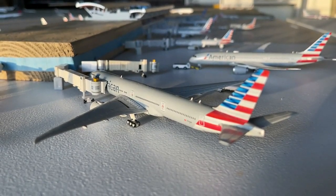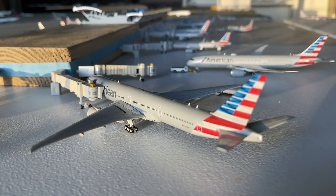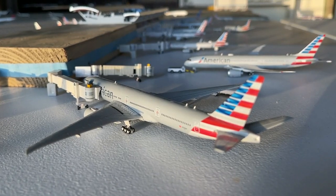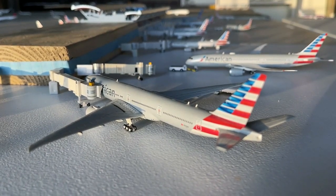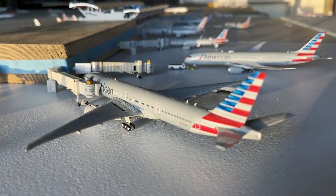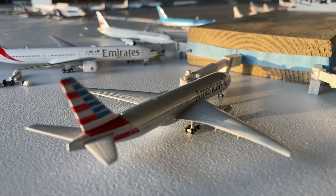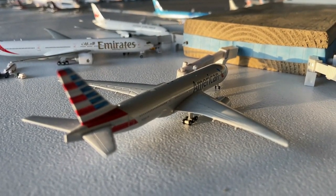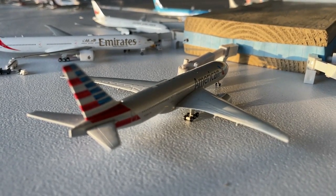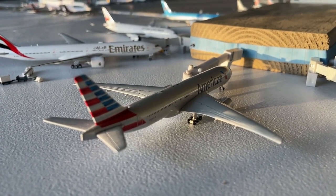We do have American's 777-300ER operating out to London Heathrow — that's been American's workhorse and backbone during these times. Here's their Boeing 777-200ER making a non-stop service in from Frankfurt, and this guy's going to be heading out to Rome for us today. Very nice variety.